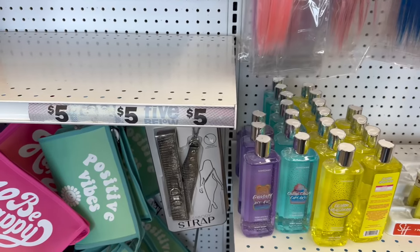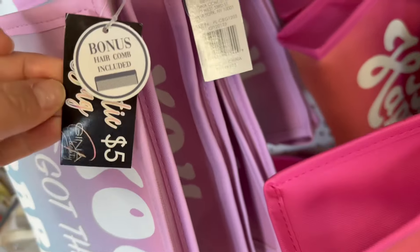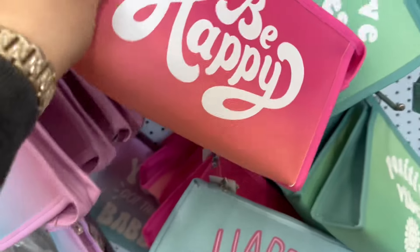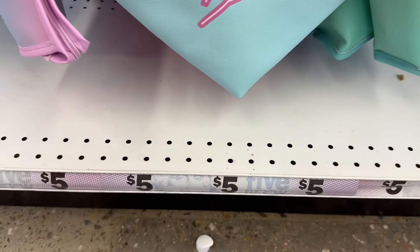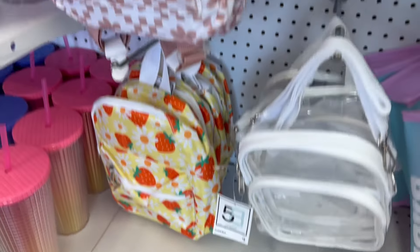You also have these adorable bags for five dollars — it does come with a bonus comb. These are really well made, very nice and thick, the quality is amazing, and they're only five dollars. Same with the backpacks — the backpacks are actually very sturdy and really cute.